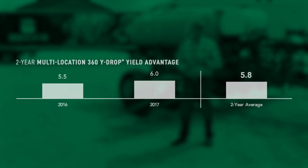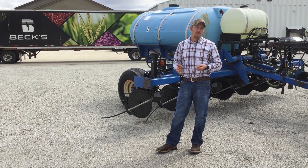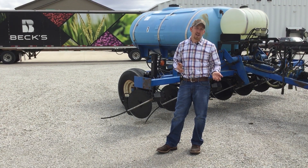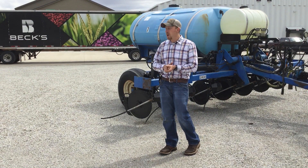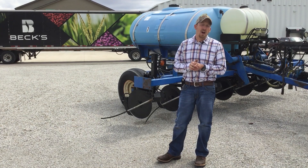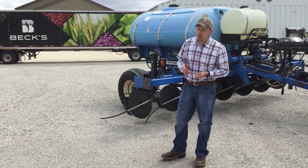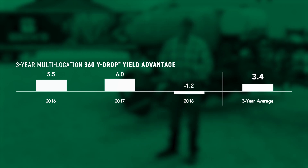Let's talk a little bit about our previous year's data. In 2016 and 2017 we had some nice research data for Y drops versus coulters at the V5 growth stage. But in 2018 our environment was a little different — here in El Paso we had a nice spring and planting season, but right after we finished it turned off hot and dry, so we didn't see a huge benefit with the Y's versus the coulters. Other sites did see some benefit, but not as good as the years before. Overall, the past three growing seasons we've seen a 3.4 bushel increase with the Y drops over the coulters.